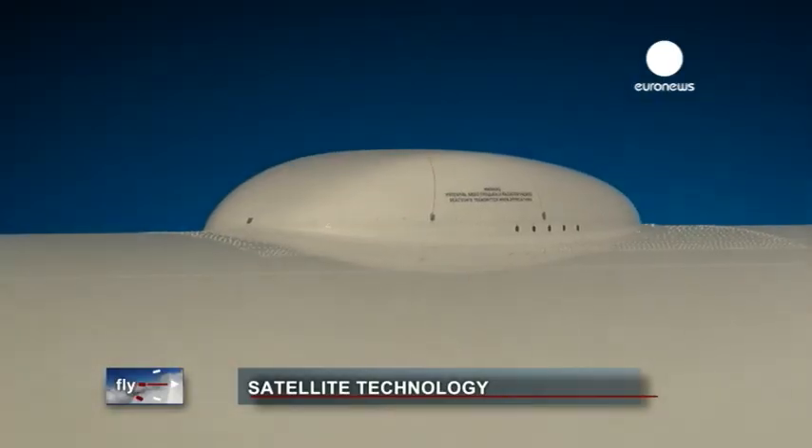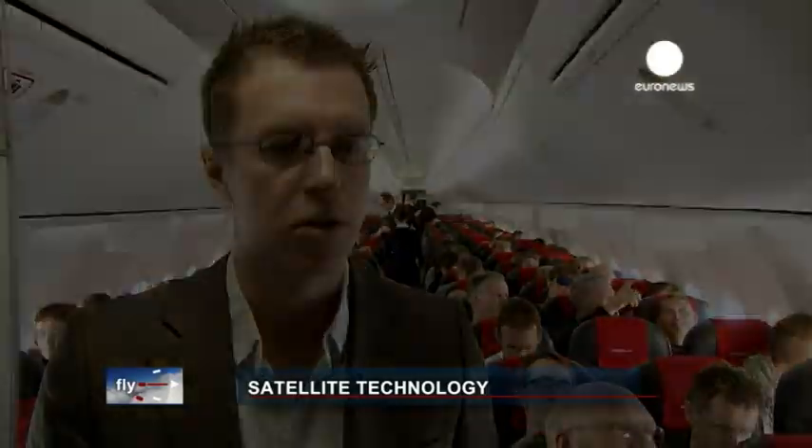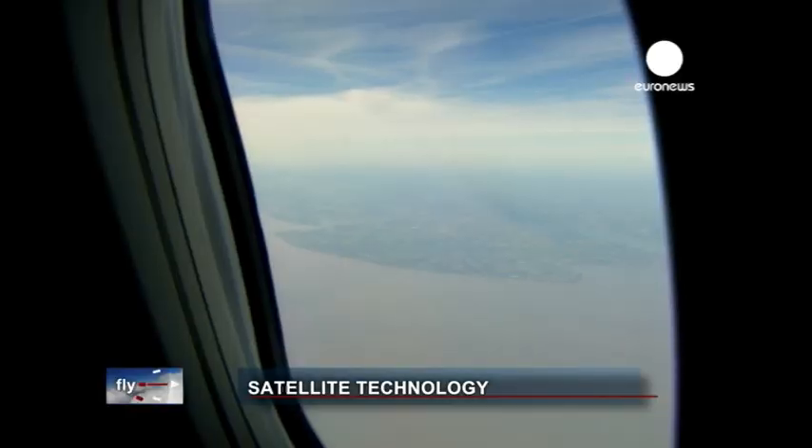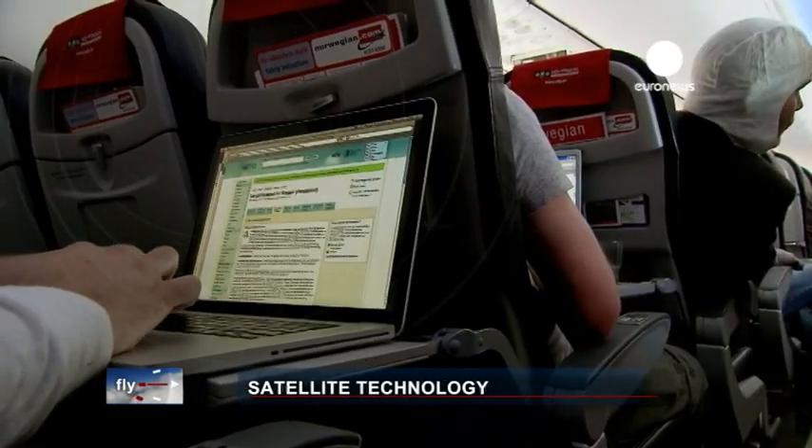On top of the aircraft, on top of the fuselage, there's an antenna that's mounted, and on top of the antenna there's an oval-shaped radome that protects it. Inside the cabin we have two wireless access points — one right where we're standing and one in the back. When you're sitting in your seat and surfing, the signals are sent up to the wireless access point, which is like a router in your house. The signal is then sent to a satellite, from there to the ground, and then returned back up to the flying aircraft.